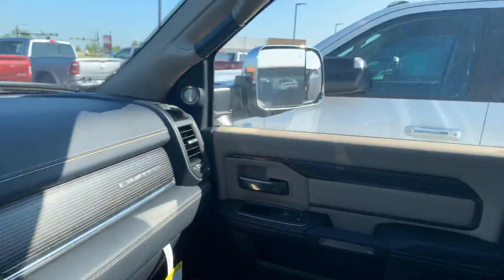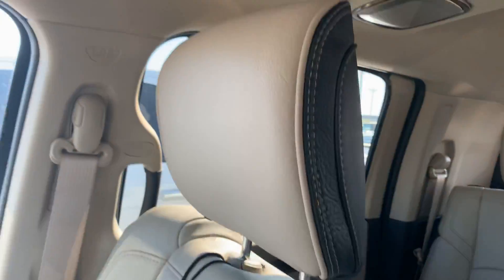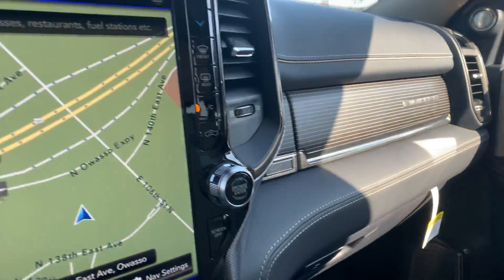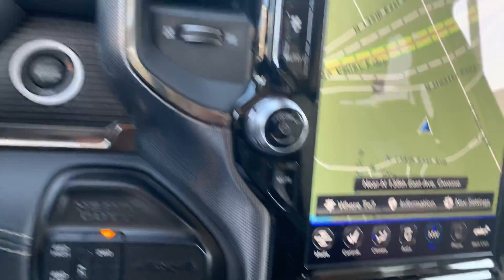Hey Greg, Billy Parsons here. I just wanted to shoot you a quick video of this truck that you inquired about. This is a Limited Ram 3500 dually with 13 miles on it.